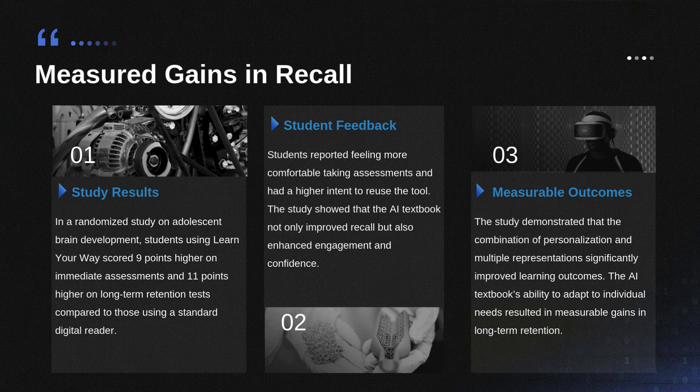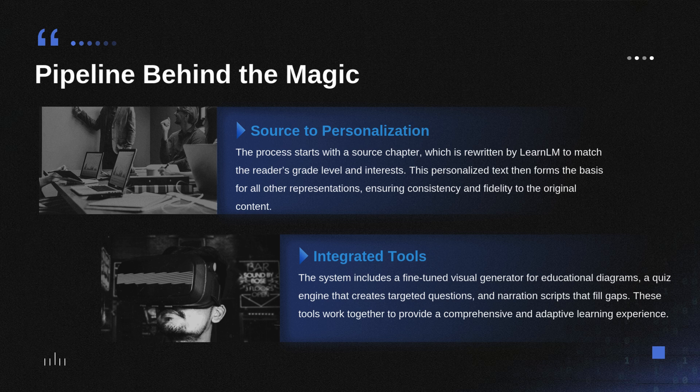The qualitative results arguably drive the quantitative ones. The students just felt better about the whole process. 100% — every single student who used the AI textbook — reported feeling more comfortable taking the assessment. Think about test anxiety: if a tool makes you feel 100% more comfortable taking the test, you're more likely to engage honestly and deeply with the material. And 93% of the students said they'd be more likely to use this tool again for future learning. So it's not just effective — it's engaging. They liked using it, and it proves the system is preferred by students themselves.